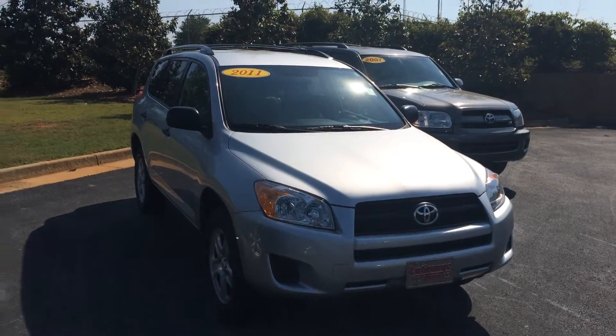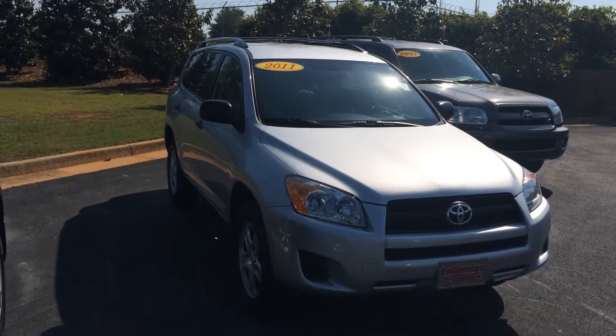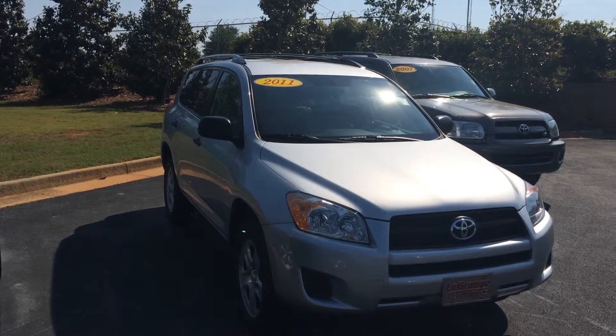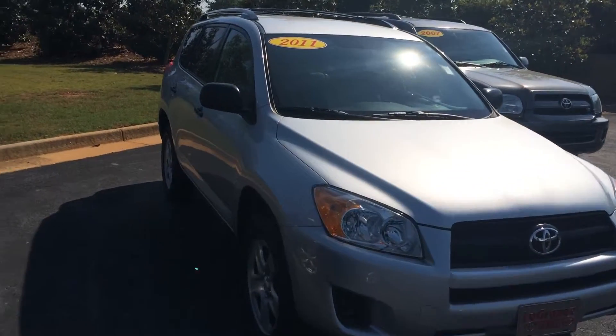Hey, Mr. Burns. This is Gerald at LaGrange Toyota. Wanted to get you a closer look at the 2011 Toyota RAV4 in classic silver. This is a 42,000 mile vehicle.